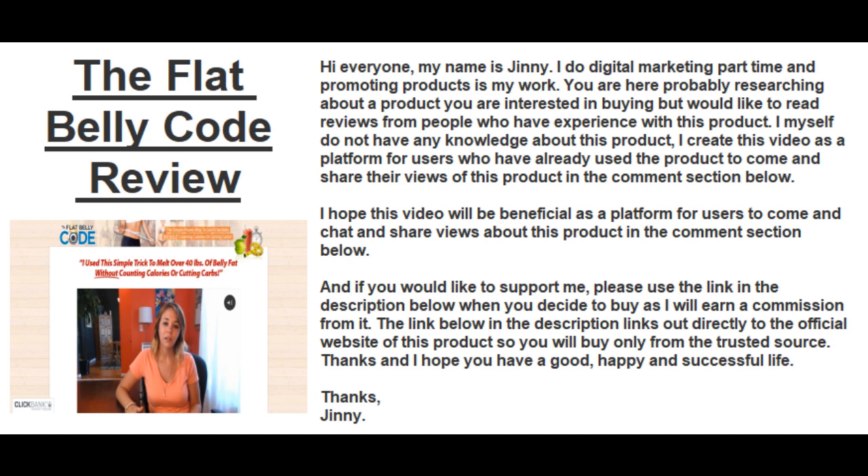I myself do not have any knowledge about this product. I created this video as a platform for users who have already used the product to come and share their views in the comment section below. I hope this video will be beneficial as a platform for users to share views about this product.